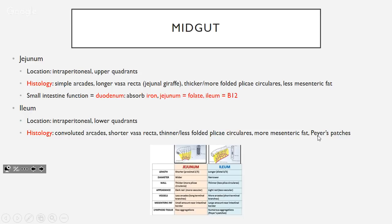Peyer's patches are specific to the ileum. In histology they appear as a big purple blob — they're immunological structures. If you see a picture with a big purple blob, that's a Peyer's patch, and that tells you you're in the ileum.